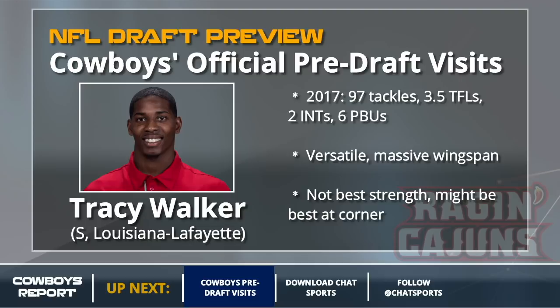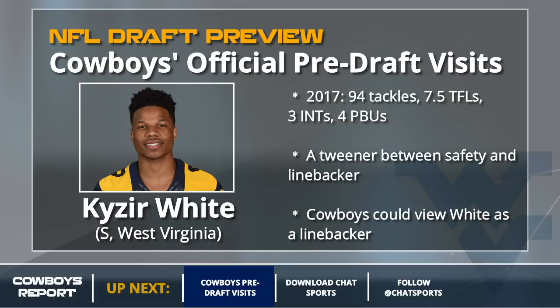Next up is Kazir White — you may know his brother Kevin White, the Bears wide receiver. For the Cowboys, I don't know if they actually view him as a safety. You put on 10 to 15 pounds and he's built like a linebacker. He plays like a linebacker but runs like a linebacker, so he's a tweener in every way. I think the Cowboys, in reality, view him as a potential day three pick at linebacker.